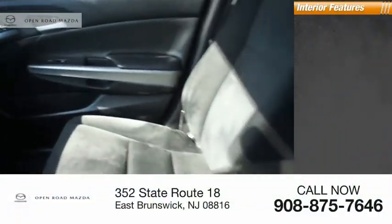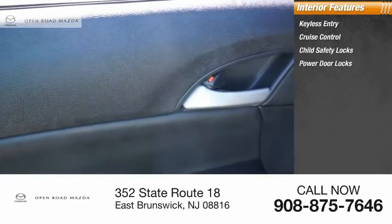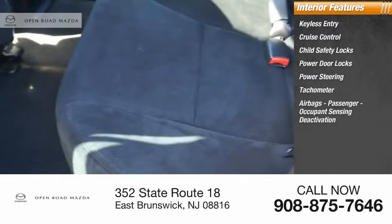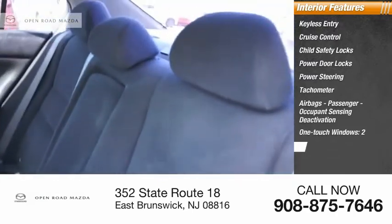Inside you'll find keyless entry, cruise control, child safety locks, power door locks, power steering, tachometer, airbags with passenger occupant sensing deactivation, one-touch windows (two), and climate control.